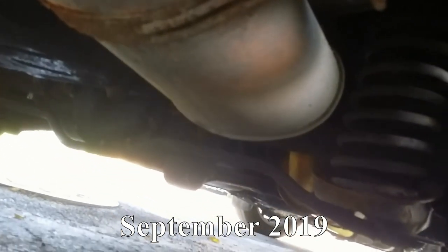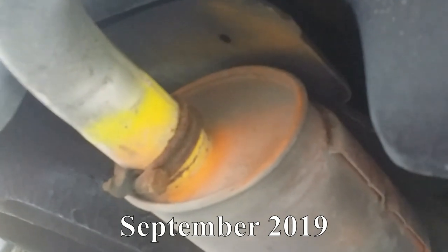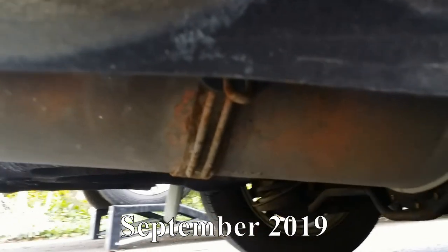But we can see that the hangers are about to go south and some rust jumped to the mufflers close to the hangers. This exhaust is still on the car after three more years and needs to be changed soon.